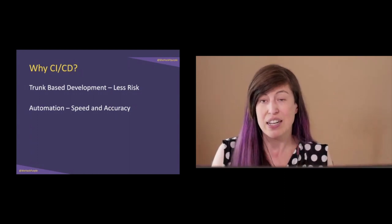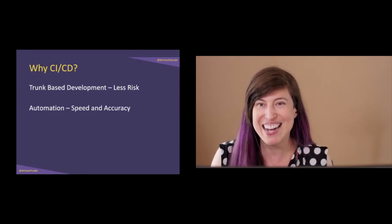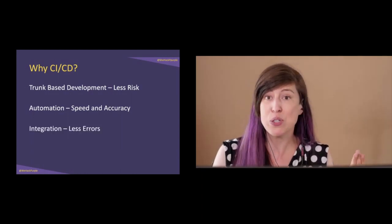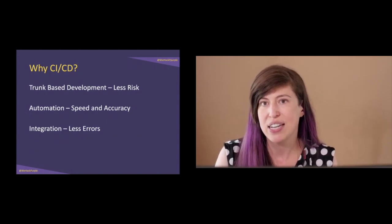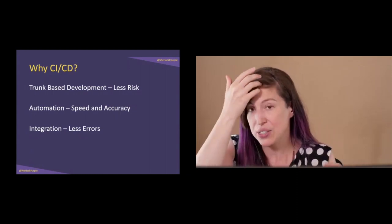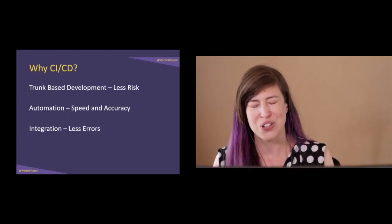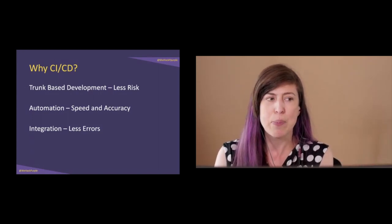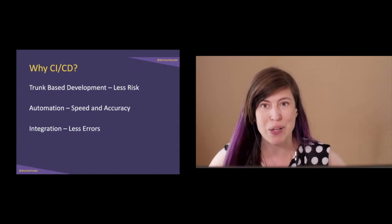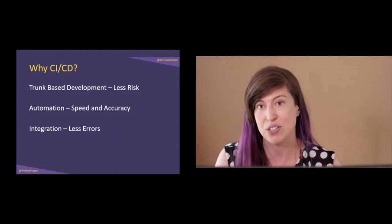Imagine manually checking all the different checks and rerunning every test every time — that sounds boring and that's the type of work no one should have to do. Speed and accuracy are huge benefits. Integration also means fewer errors at the end — I can add security tests, resiliency testing like stress testing, and performance testing. I'm hard pressed to find situations where CI/CD doesn't make everything better, unlike blockchain, which doesn't make every single thing better.